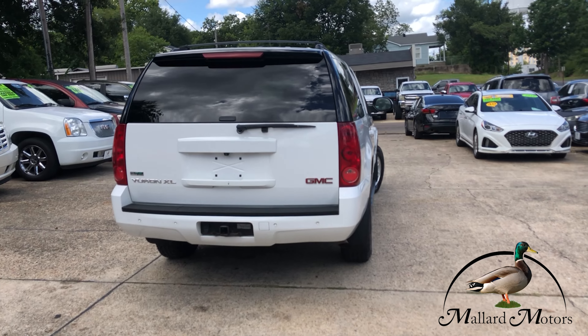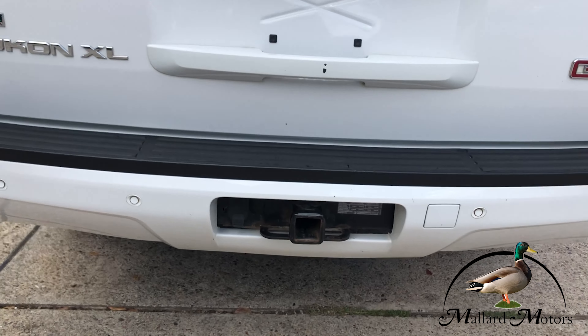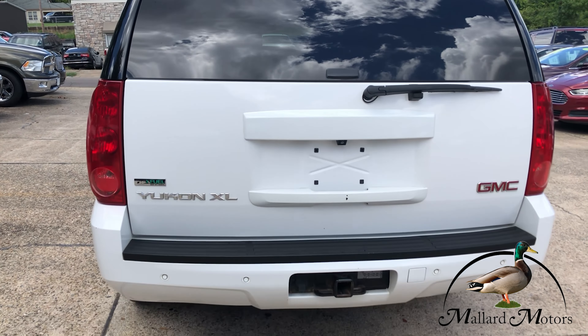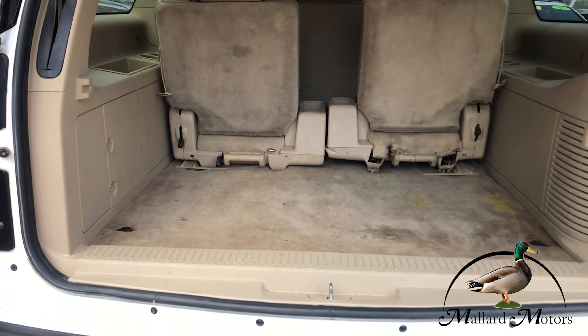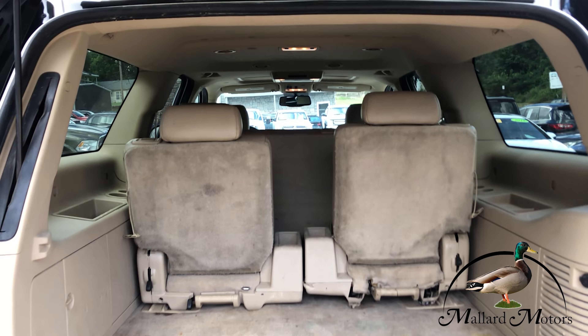Got parking sensors on the back bumper, towing package, and backup camera. You've got an automatic liftgate. Plenty of storage in the back and you can also lay the second and third row of seats down if you needed some more room.